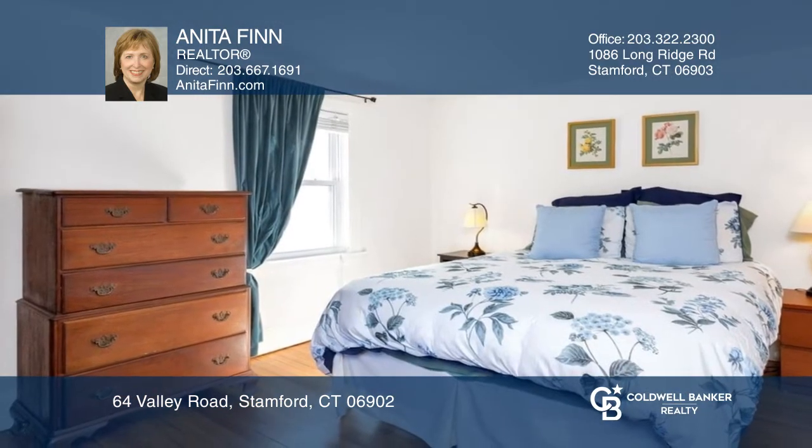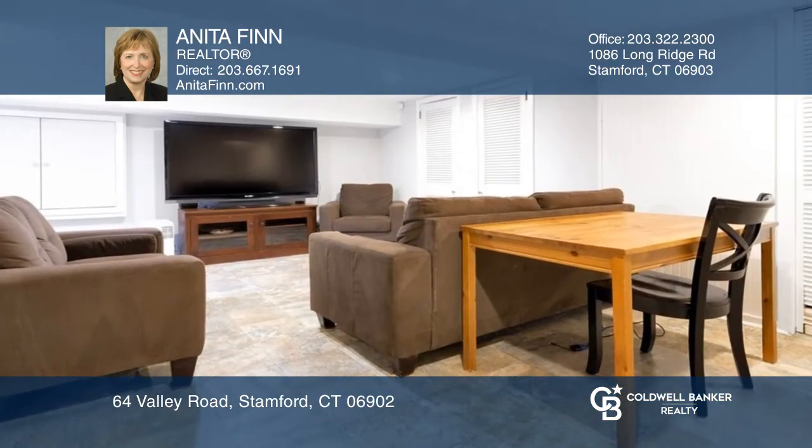The cozy office is filled with light. There are three bedrooms, two and a half baths, and a finished lower level.